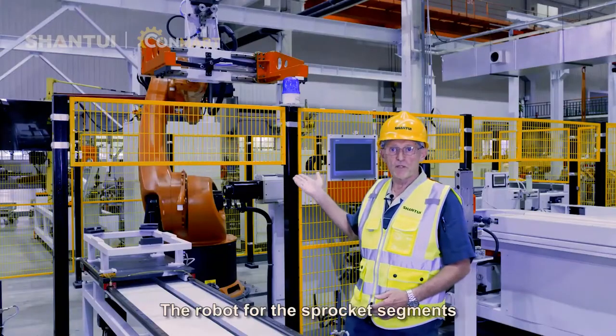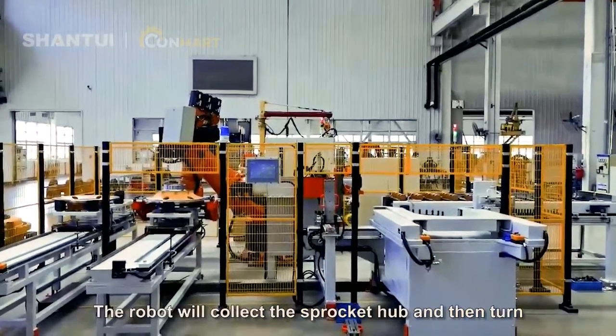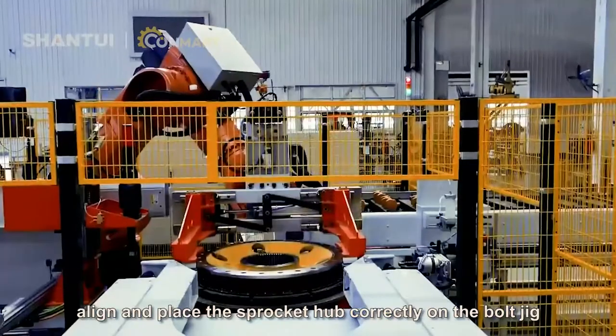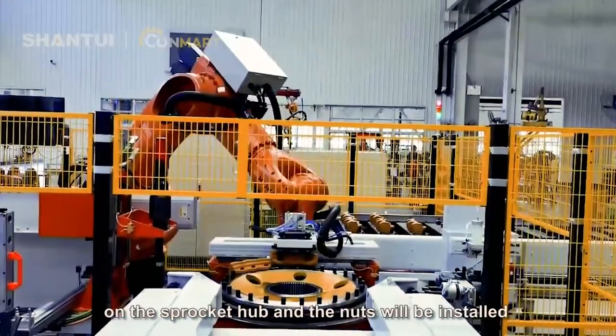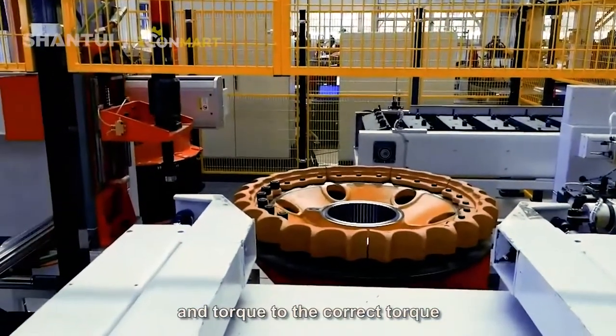The robot for the sprocket segment installation and bolt torque is fully automatic. The robot will collect the sprocket hub and then turn, align and place the sprocket hub correctly on the bolt jig. The next step is that the sprocket hub and the nuts will be installed and torqued to the correct torque.